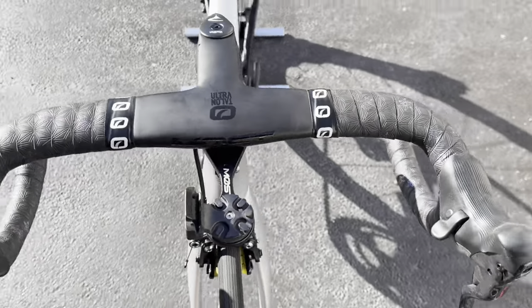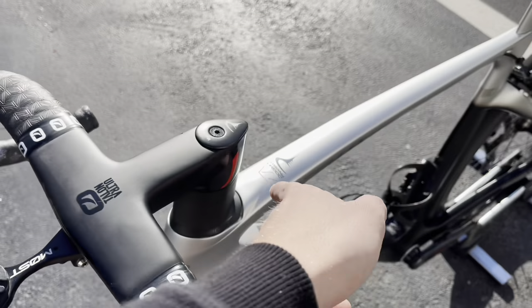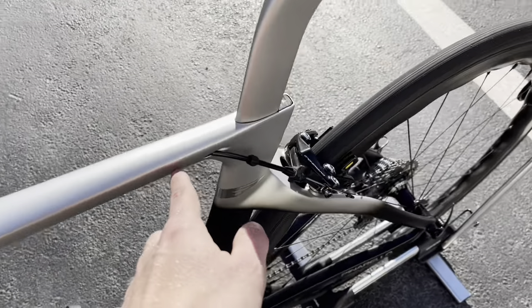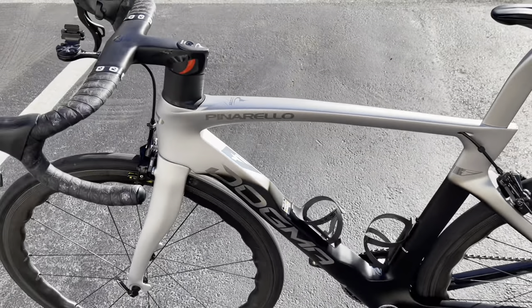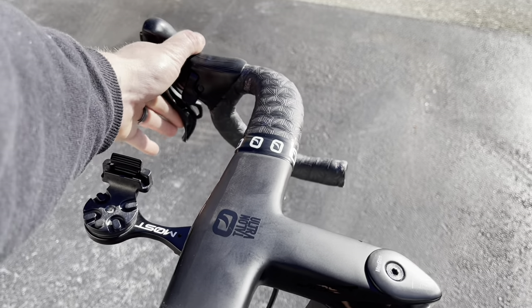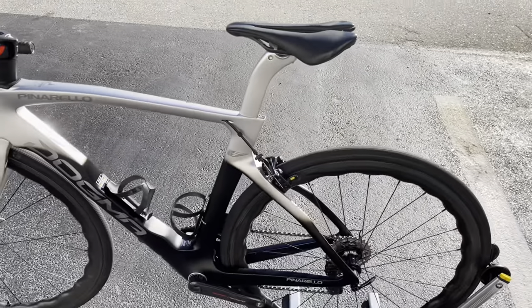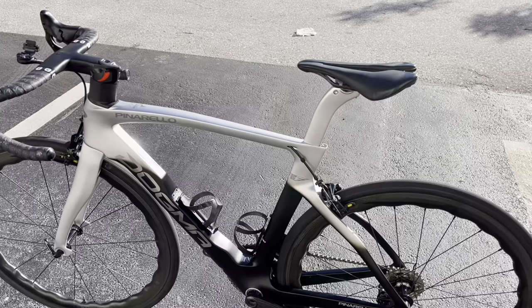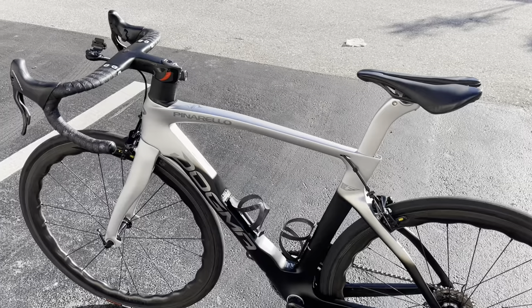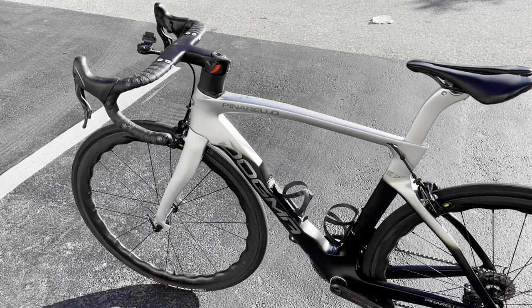The rear brake cable routing is literally run from the bar into the frame, down the stem, and pops out down here — crazy cutouts for that. Look at that rim brake. It actually feels good for a rim brake, but it goes through so many bends and twists and turns for the rear brake to actuate. I don't know if you saw the video I did talking about why the industry went to disc brakes, or when Chris Froome talked about hating disc brakes — I think that's actually a big part of it.